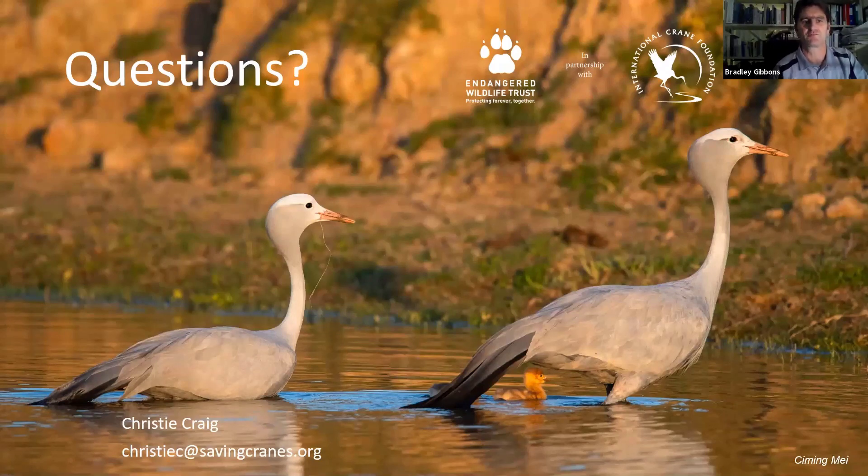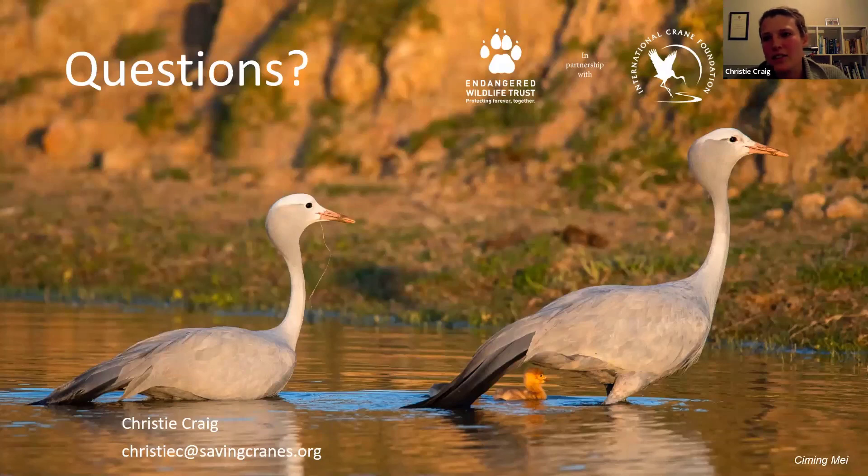What do blue cranes eat? They eat mainly insects in most cases, and will also take up some seed and grains. In the Karoo during winter when there are not many insects, they'll feed on small bulb species. In the Western Cape, they'll eat fallen grains after harvest — probably one reason you find blue cranes in stubble fields — and they feed around sheep troughs, eating grain and sheep feed. Generally it's insects, grass seeds, and that kind of thing.